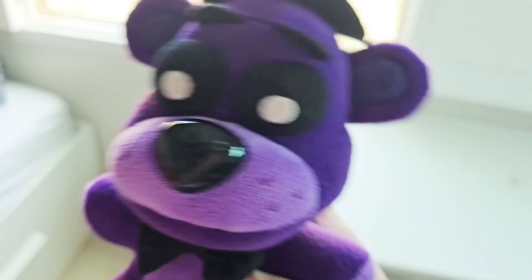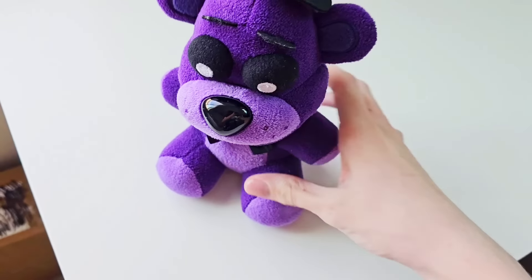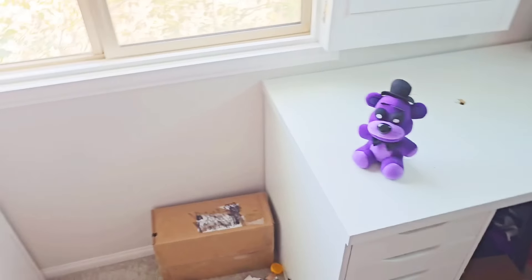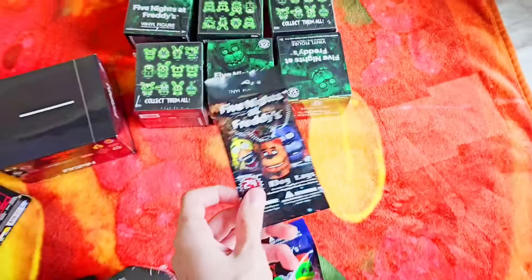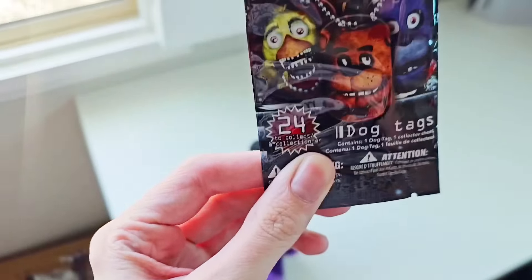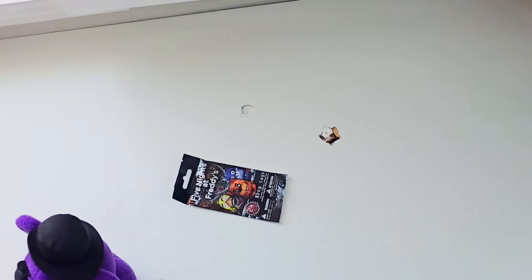I love you, Shadow Freddy. You're my beautiful baby boy. So Shadow Freddy, please choose the next item we're unboxing. He chose a classic 2016 dog tag. Even though dog tags are a little lame, it's vintage, it's old, it's cool. So let's unbox it and see what we get.